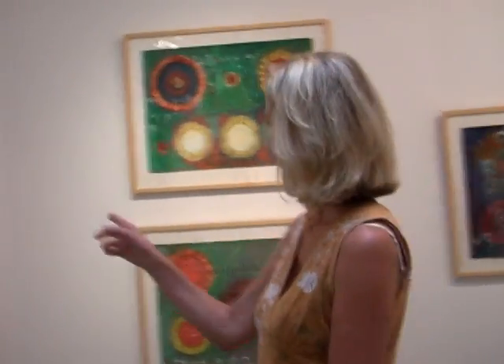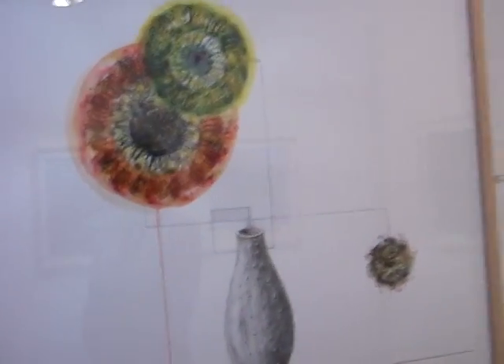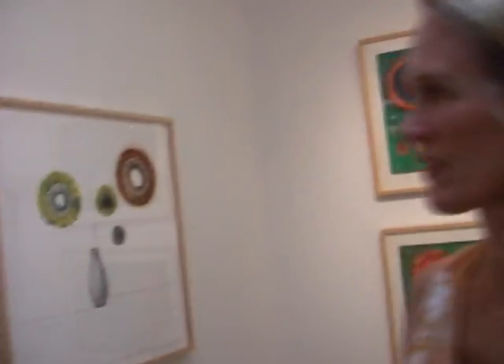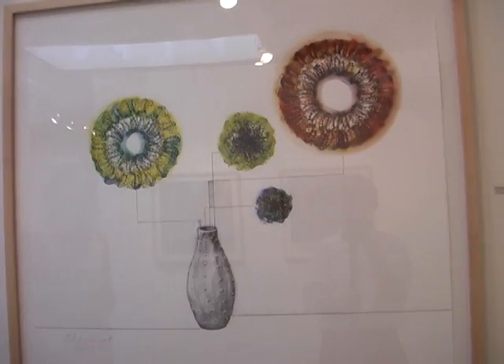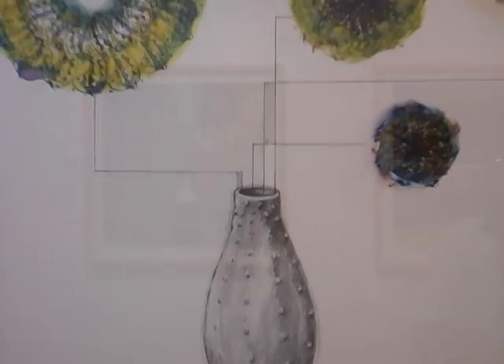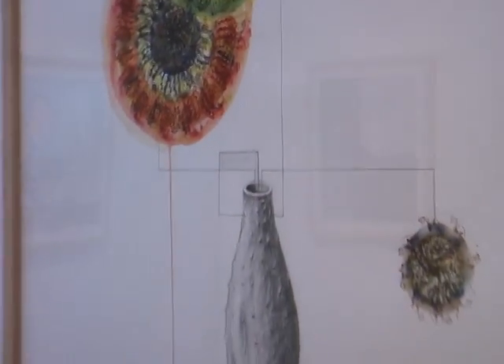These two pieces on the wall here are some of the later pieces I did in this series. They are quite distilled, and I think they're some of the best examples of one of the themes that I explore, which is this theme of duality. And in the case of these paintings — or these are actually more like drawings —